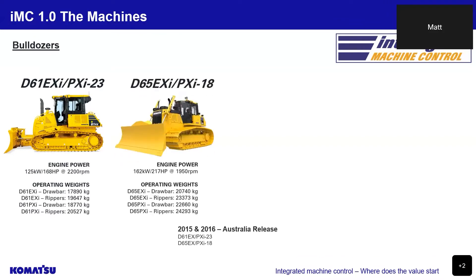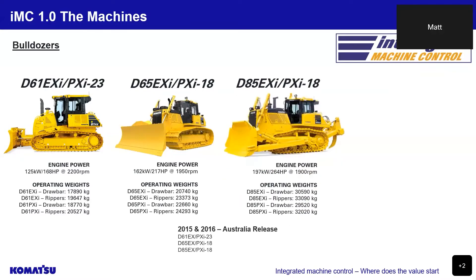Next in our line-up is the D65 EXI and PXI-18, with an operating weight between 20.7 tonne to 24.2 tonne, a PAT blade, or the option for a blade and pusharm style work equipment setup, as per the D85 and 155, and an engine output of 217 horsepower. Then we have the D85 EXI and PXI-18, with an operating weight between 30.5 tonne to 32 tonne, a blade and pusharm style work equipment setup, and an engine output of 264 horsepower.